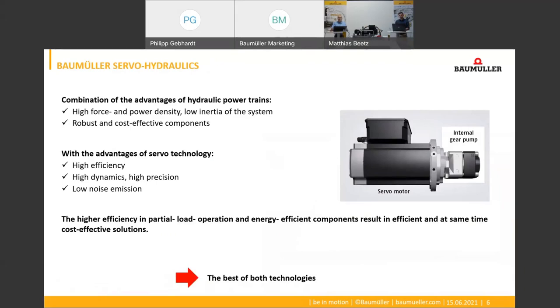Through years of intensive cooperation with many machine builders, Baumüller supplies innovative and optimized drive solutions for many industries.